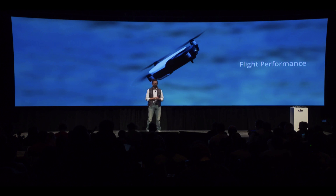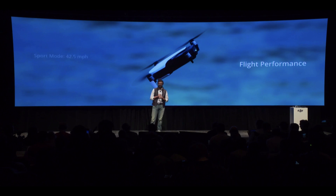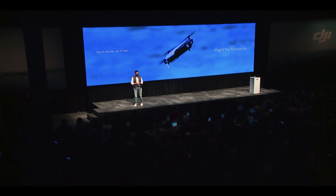The Mavic Air reaches speeds of up to 42.5 miles per hour in sports mode. It can withstand wind speeds up to 22 miles per hour, and take off and fly in elevations up to 16,000 feet above sea level.